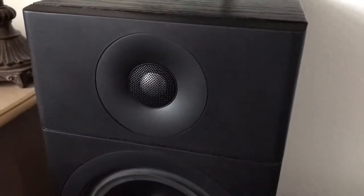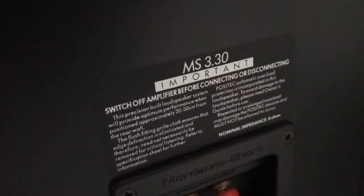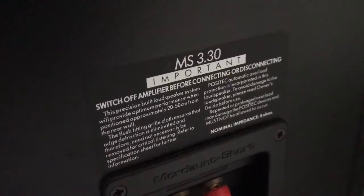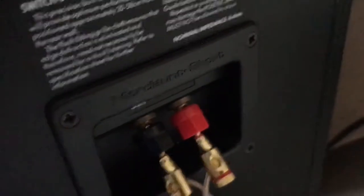It's a two-way — an 8-inch woofer and a tiny tweeter. This is the MS3.30. They sound amazing. I'm truly in love with these speakers. I had KEFs in here, put those in the warehouse, but I'll do a comparison video with a comparable KEF product that I have. These are just amazing, truly amazing.